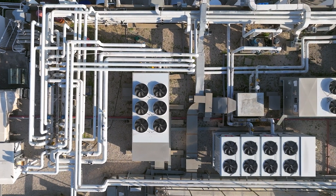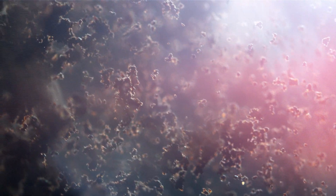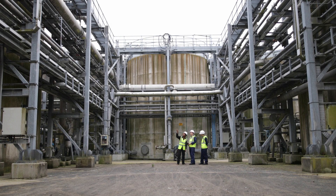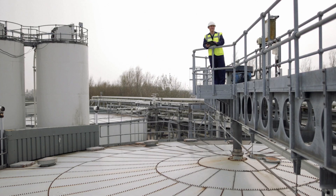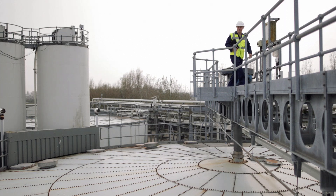Your cooling water system is critical to your operation. Under stress, your system becomes prone to corrosion, scale, and biofilm. Left unchecked, these forces can damage valuable plant assets, increase downtime, and decrease production, all affecting your bottom line.